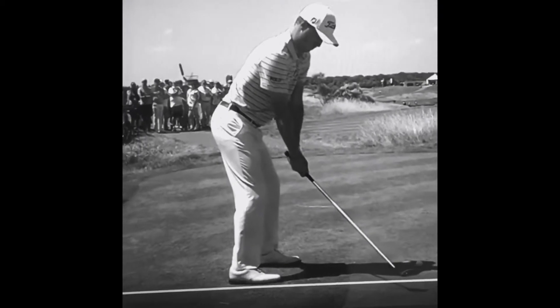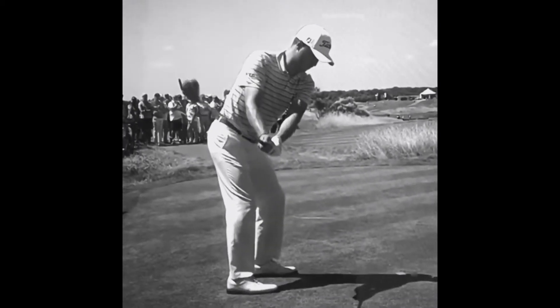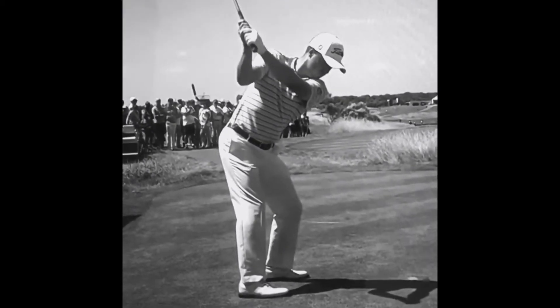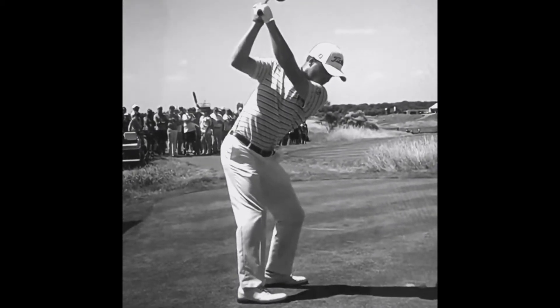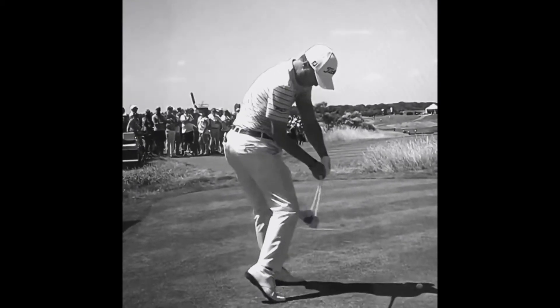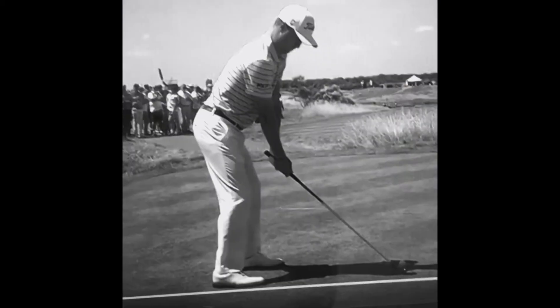The right arm obviously has to bend at some point at the top of the swing, but the more that you can keep your arms nice and straight in that takeaway to the halfway position in the backswing, the more rotation you're going to get through your spine. More rotation, wider swing plane — it's creating a really good platform for power.